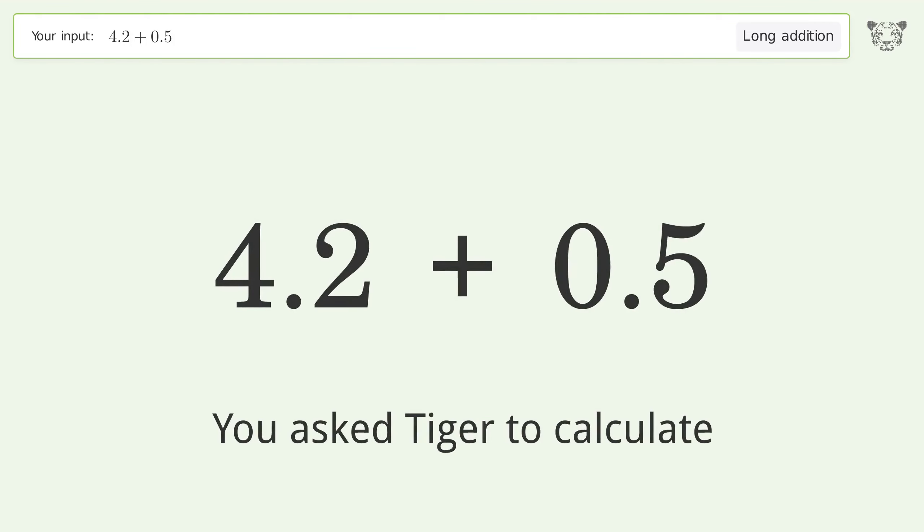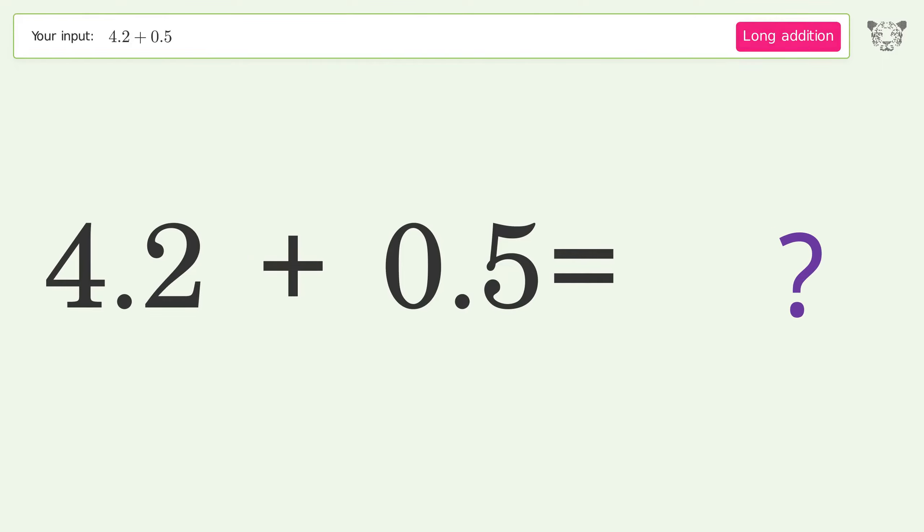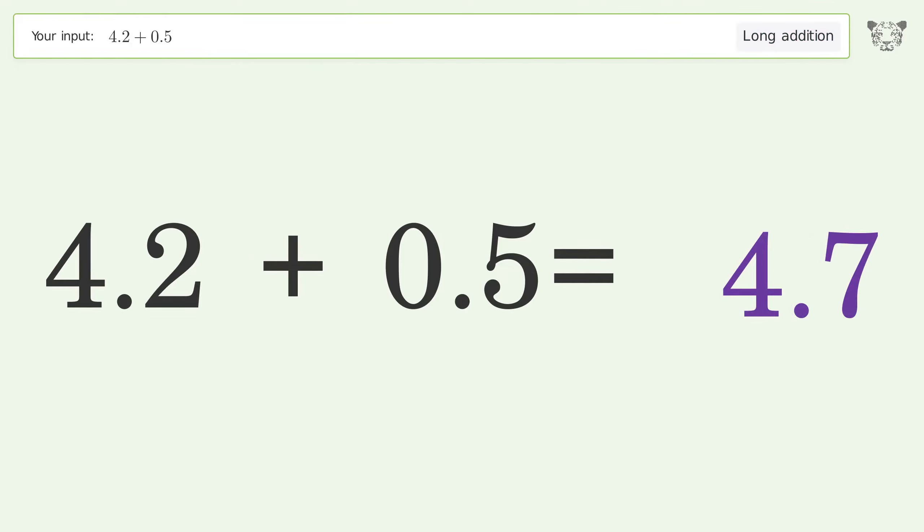You asked Tiger to calculate. This deals with long addition. The final result is 4.7.